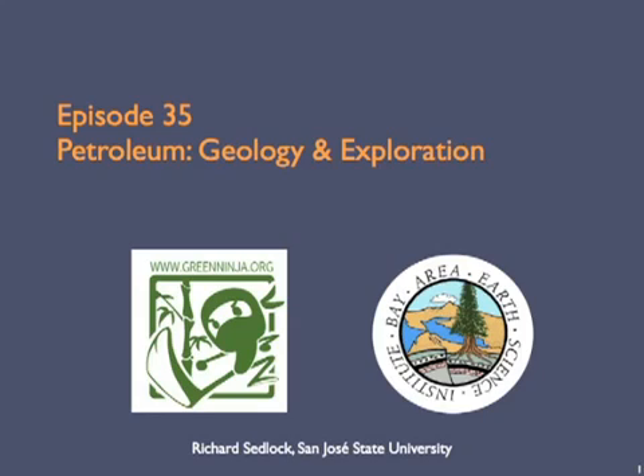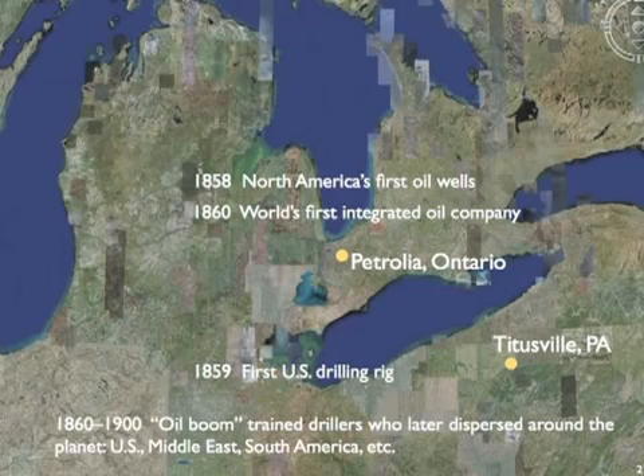As we discussed in episode 34, petroleum didn't become an economic energy resource until the second half of the 19th century. In North America, the first oil wells were drilled in southern Ontario in Canada, at a place that later changed its name to Petrolia. A year later, the first U.S. drilling rig was operating near Titusville, Pennsylvania. And a year after that, the world's first integrated oil company was established.